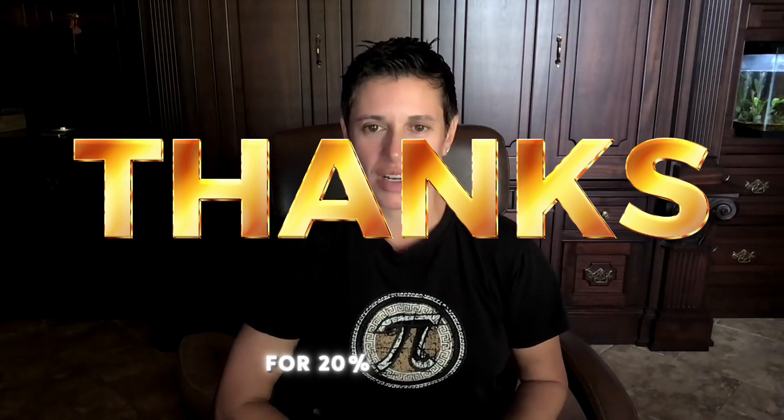the month of Thanksgiving here in the US, since we are very thankful for you the entire month, you can use the coupon code THANKS for 20% off of any courses.